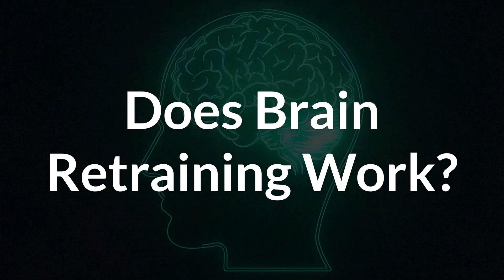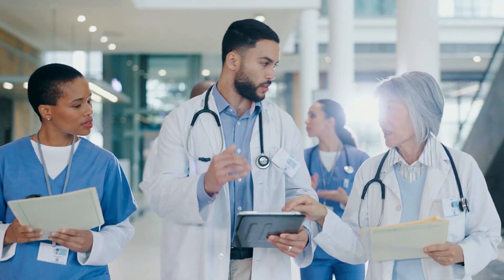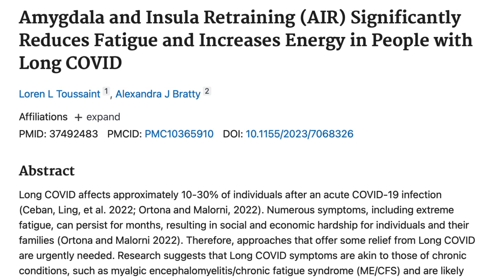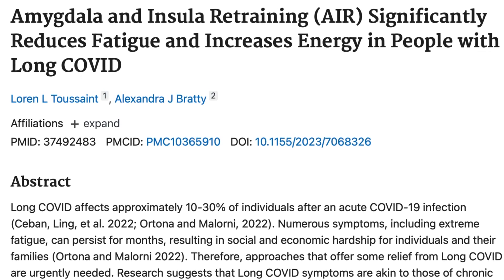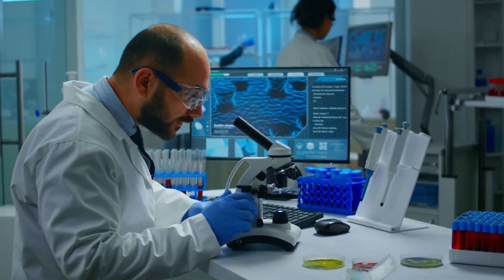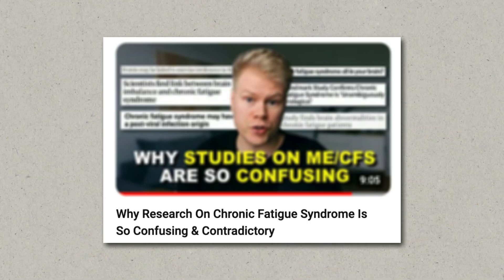Does it all work? What can we say about the effectiveness of brain retraining and do I recommend it? There are really only a few studies that analyze specific brain retraining methods for chronic fatigue. For example, one study conducted by Luther College found that amygdala retraining did significantly reduce fatigue and increased energy levels when compared to a normal wellness program. There is a handful of similar studies that also show promising results, but I would say it's too soon to say that this approach is widely accepted among the scientific community. That said, when it comes to studies on chronic fatigue, I wouldn't obsess too much over them either.